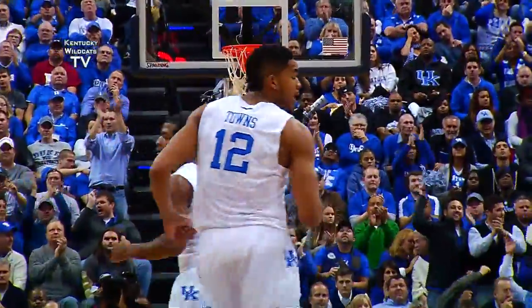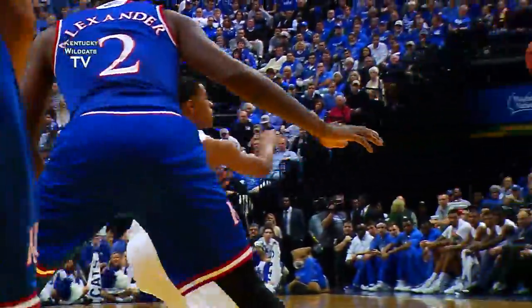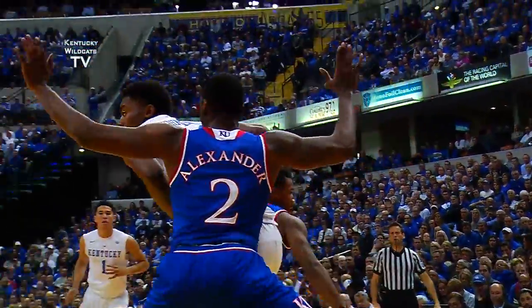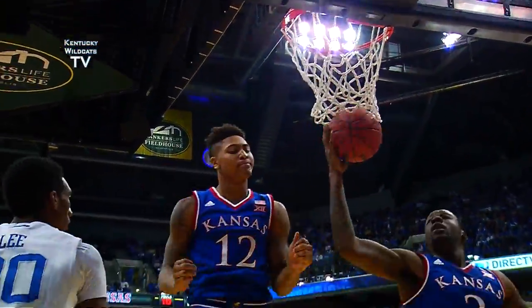Beautiful assist from Andrew Harrison. Euless dribbles right, penetrates out to Booker. Booker, bounce feed down to Johnson. Johnson backing in, turns, jump hook — good with the right hand!